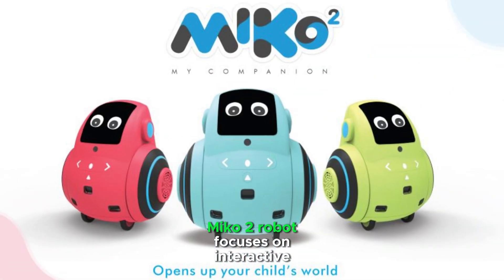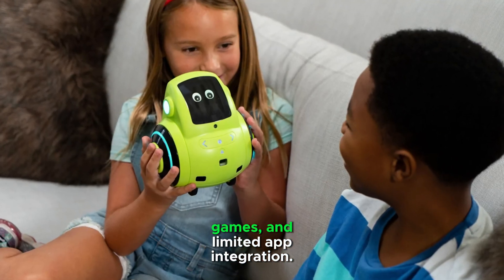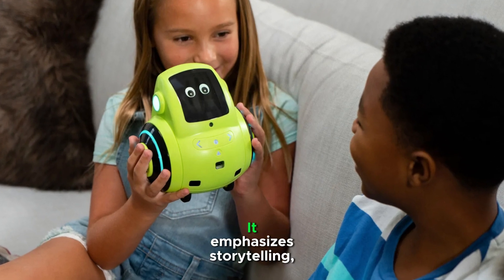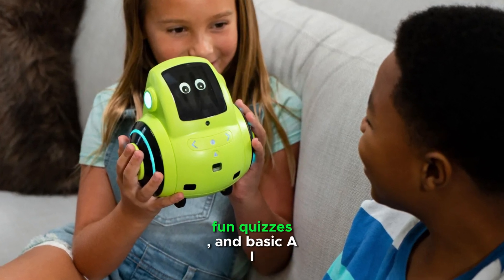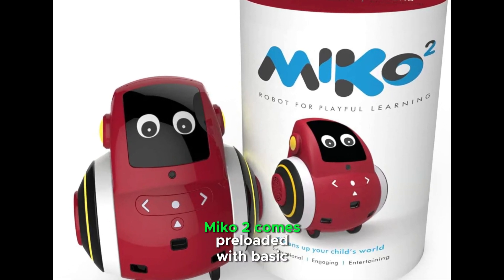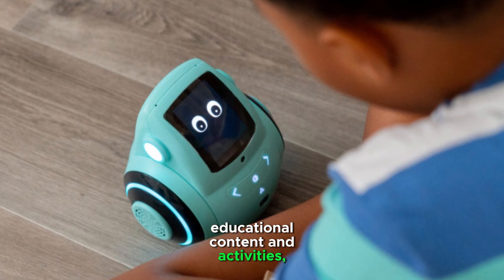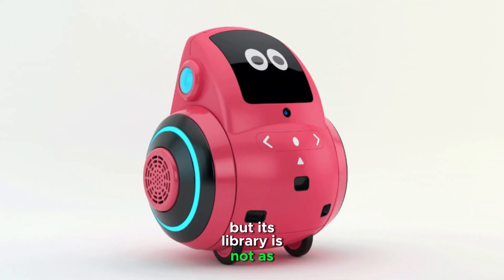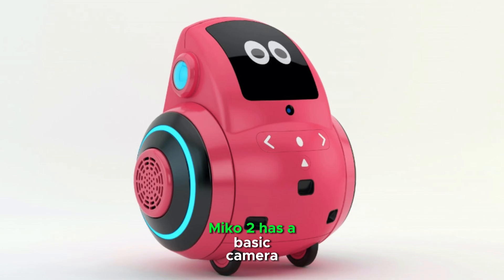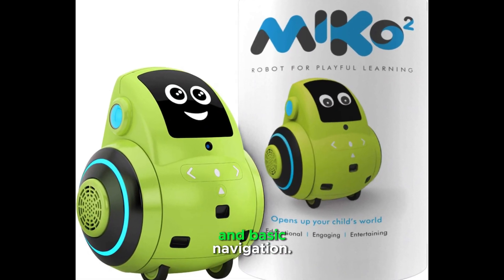Miko 2 robot focuses on interactive learning, featuring conversations, games, and limited app integration. It emphasizes storytelling, fun quizzes, and basic AI interactions. Miko 2 comes preloaded with basic educational content and activities, but its library is not as expansive. Miko 2 has a basic camera and sensors for facial recognition and basic navigation.